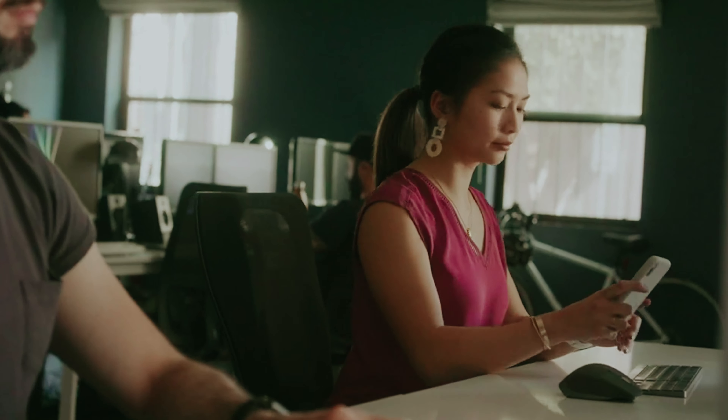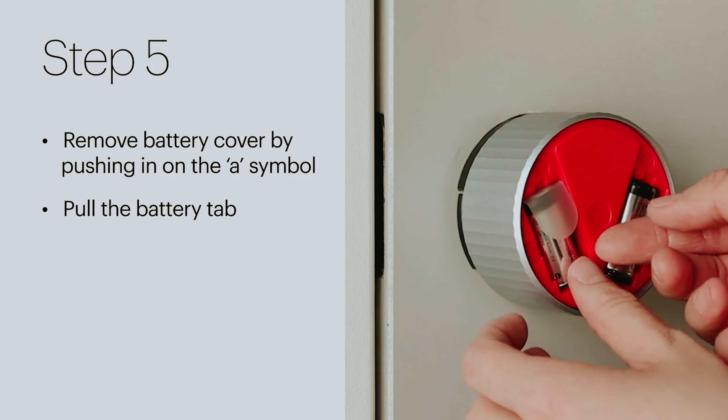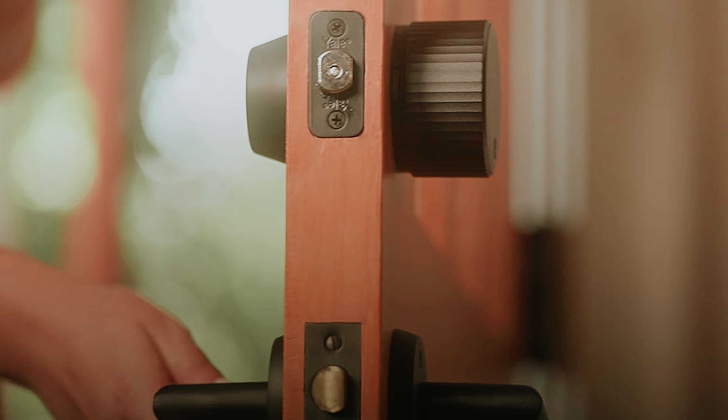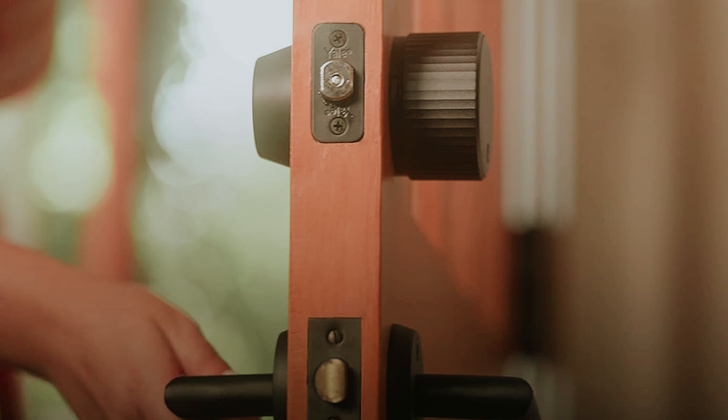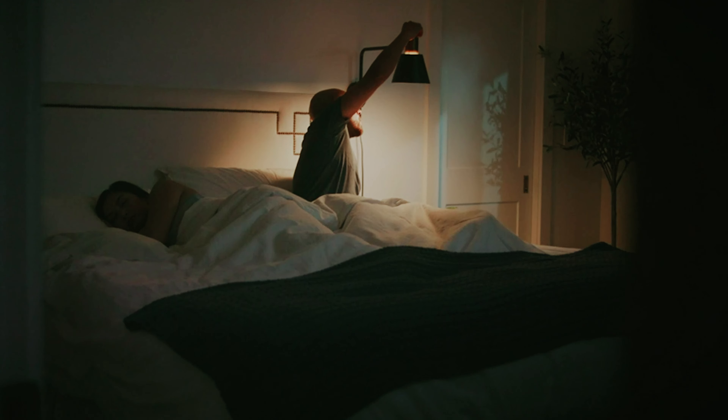Recognized with prestigious awards for its outstanding performance and reliability, the August Home Wi-Fi Smart Lock is a top choice for those looking to enhance their home security and convenience. Whether you're looking to upgrade your home or simply make your life easier, this smart lock is a must-have addition to your smart home setup.